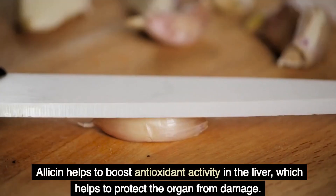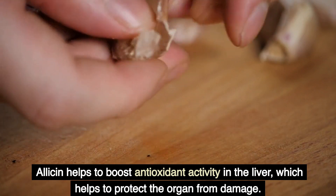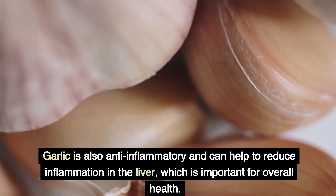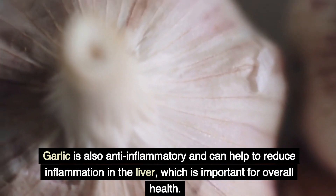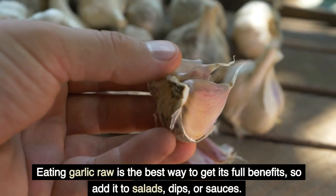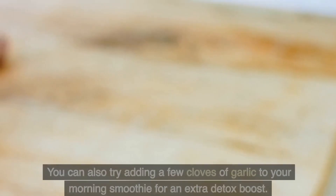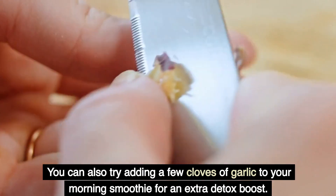Allicin helps to boost antioxidant activity in the liver, which helps to protect the organ from damage. Garlic is also anti-inflammatory and can help to reduce inflammation in the liver, which is important for overall health. Eating garlic raw is the best way to get its full benefits, so add it to salads, dips, or sauces. You can also try adding a few cloves of garlic to your morning smoothie for an extra detox boost.